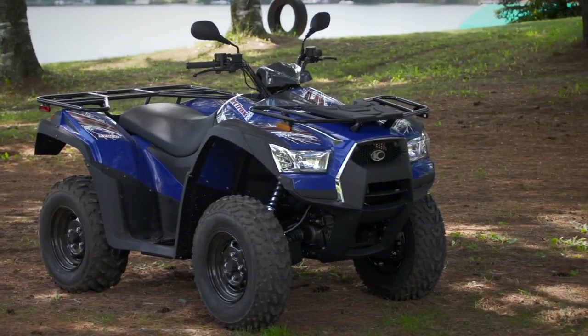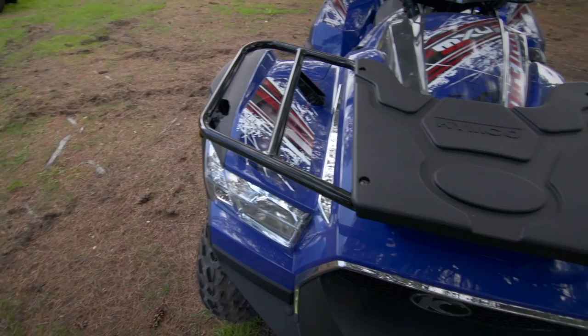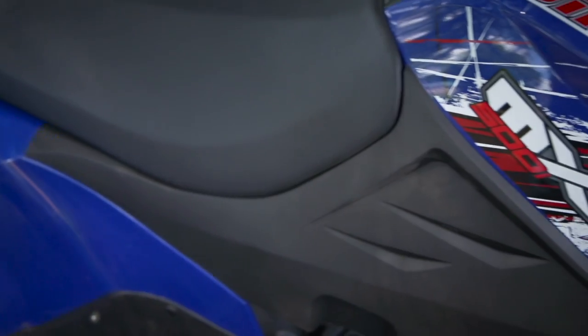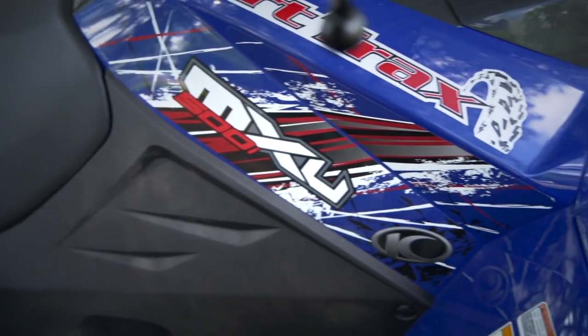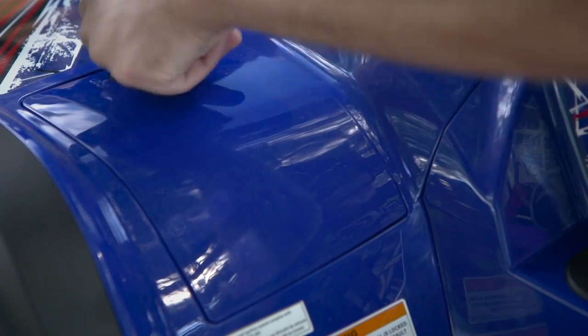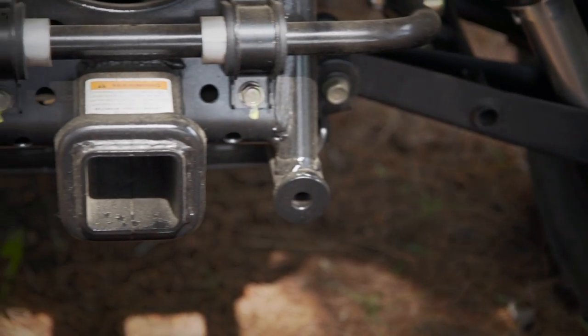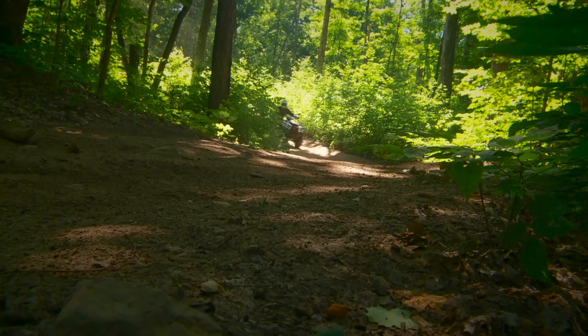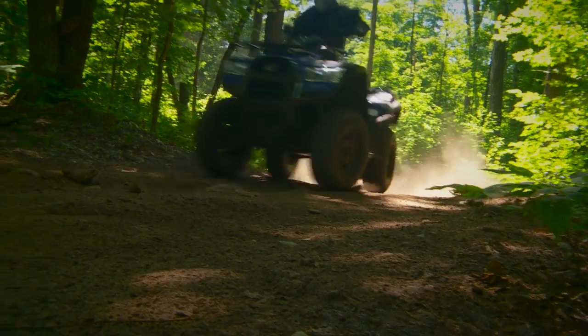Kymco has really made some big leaps forward in its ATV department. A recent overhaul of its bodywork makes this ATV one of the nicest looking sport utility models on the market. Features like its smooth shifting clutches, diff lock, an ultra smooth gear shifter, decent storage, and a 2-inch hitch receiver make the 500MXU worthy of this list. Let's not forget Arctic Cat's been using this engine in its ATV lineup for years.